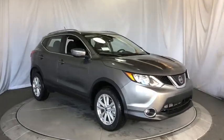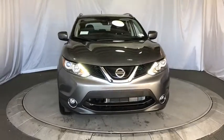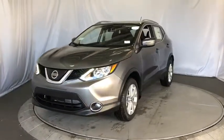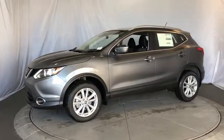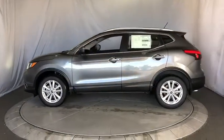2019 Nissan Rogue Sport. The Nissan Rogue Sport is a subcompact SUV that provides all the functionality. A smooth ride, lots of cargo room, and a roomy back seat is a recipe for a pleasant traveling experience. Here are some of this vehicle's great options.